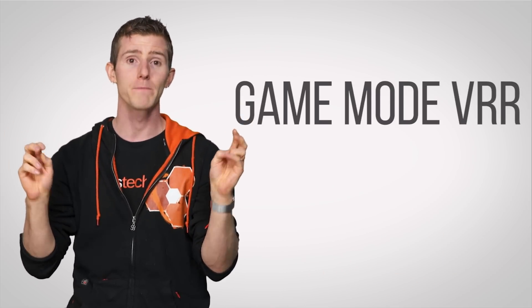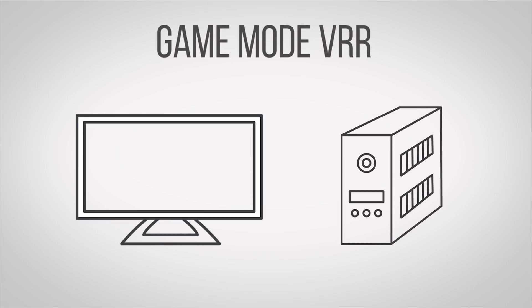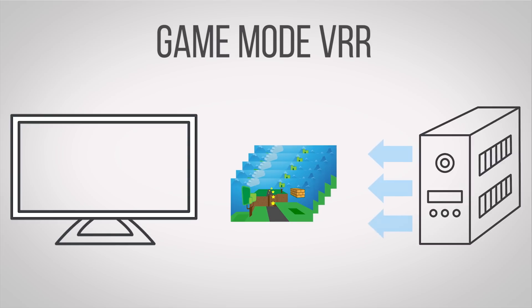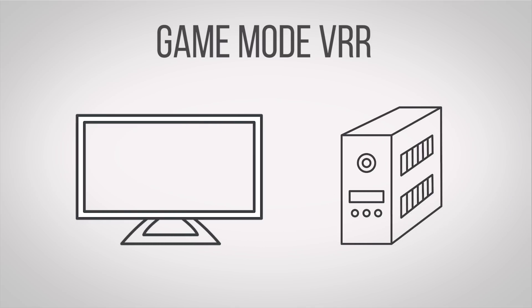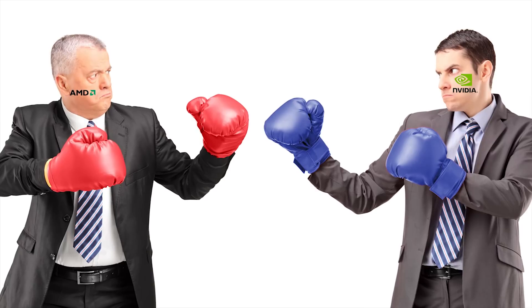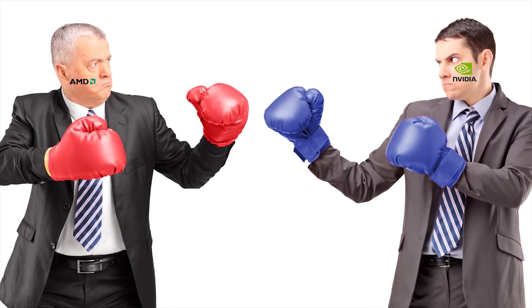On the subject of gaming, HDMI 2.1 will support its own variable refresh rate technology, simply called Game Mode VRR. This allows a source device like a PC or game console and a connected display to synchronize their refresh rates, thus avoiding pesky screen tearing — similar to Nvidia's G-Sync and AMD's FreeSync. Hopefully this will finally make adaptive refresh much more accessible than the fragmented bundle of ecosystems we have now.